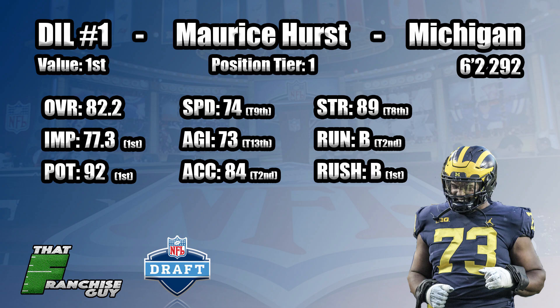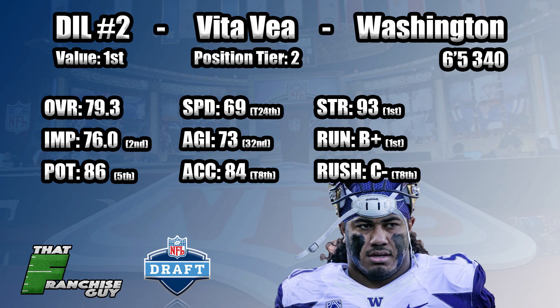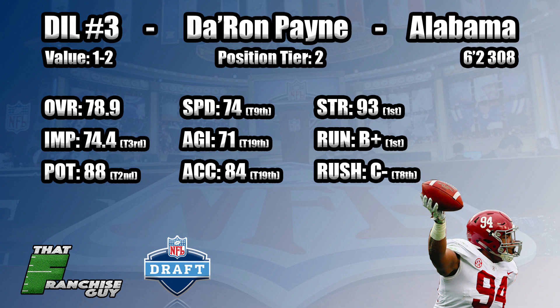Hurst sets himself apart — he is alone in the first tier here for defensive tackles. I'll be breaking my players into tiers to help you get a better grasp of where I sit with these guys. At number two we've got Vita Vea, just a massive, strong individual. He's the best run defender in this group. Good luck getting this guy to move — if you run anywhere near him he is going to make an impact. As a pass rusher I don't see him ever really being an impact guy, but he can certainly be on the field, eat up blocks, and get some push on third down.